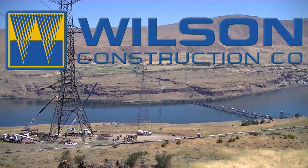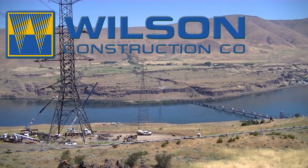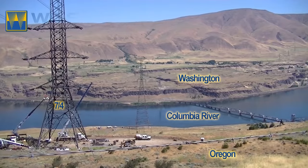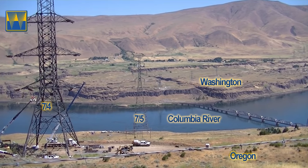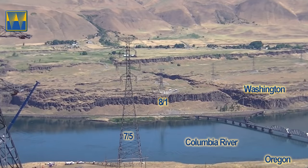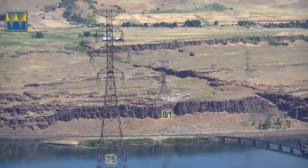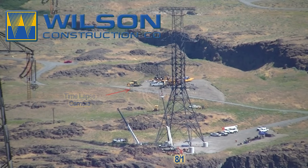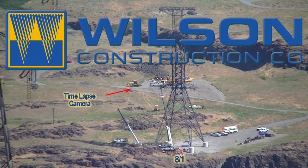Structure 8-over-1 is the first structure in mile 8 of the 28-mile Big Eighty Knight transmission line. This line traverses the states of Oregon and Washington in the beautiful Columbia River Gorge. Structures 7-over-4 and 7-over-5 are on the south side of the Columbia River, a few miles east of the Dalles, Oregon. Structure 8-over-1 is north of the river on the Washington side. We placed a time-lapse camera near the site, taking one photo every two minutes. One second of video equals one hour of work in real time.